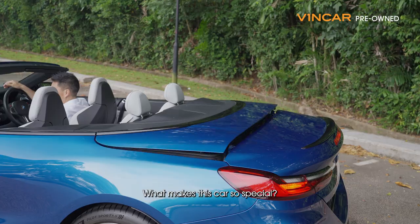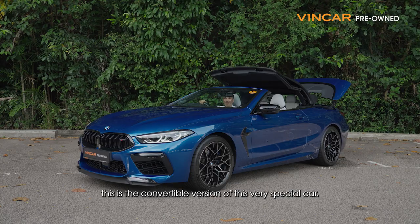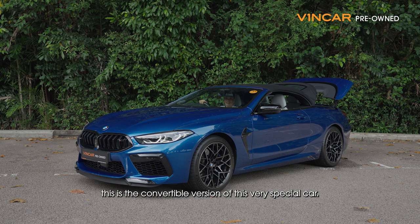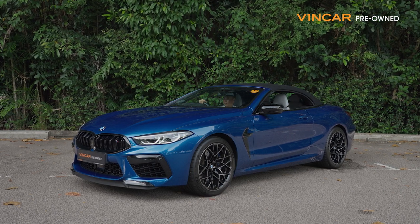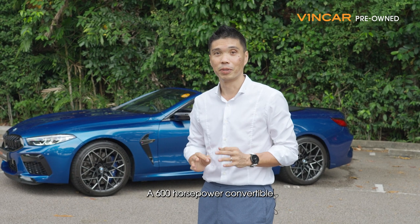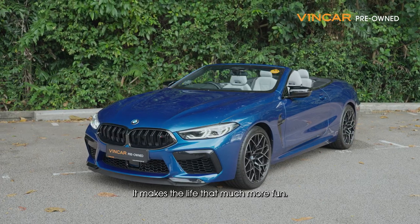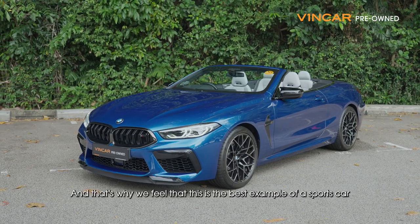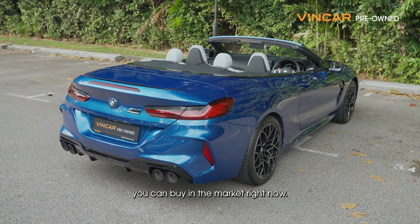What makes this car so special apart from the other M8s in the market right now? This is the convertible version of this very special car. A 600hp convertible will never make sense wherever you live — and that's why this car makes so much sense. It makes your life that much more fun, and that's why we feel this is the best example of a sports car you can buy in the market right now.